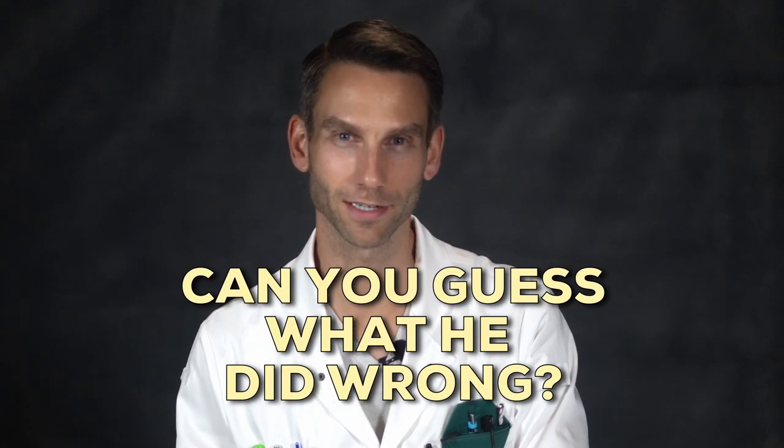My first day in a chemistry lab in college, my lab partner showed up wearing the wrong type of lab coat. Can you guess what he did wrong? And are you doing the same thing? I'll get to that in a second.